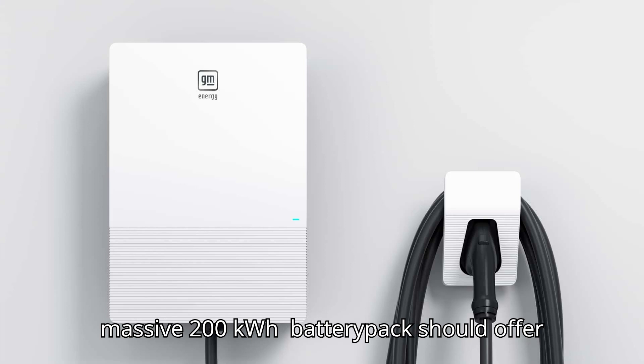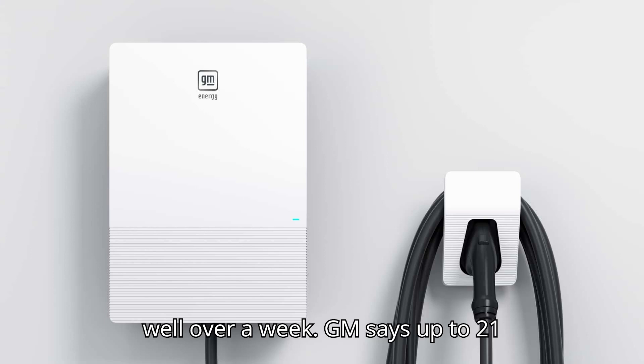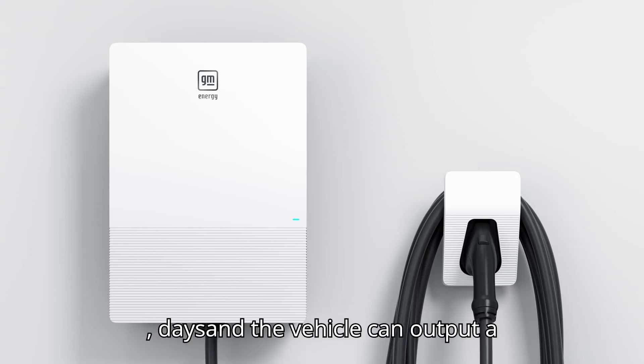The electric Silverado's massive 200-kilowatt-hour battery pack should offer enough electricity to power your home for well over a week — GM says up to 21 days — and the vehicle can output a maximum of 10.2 kilowatts.